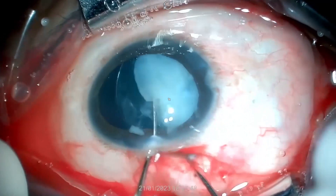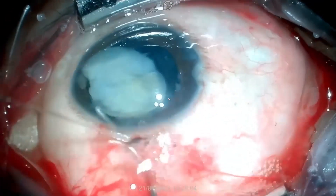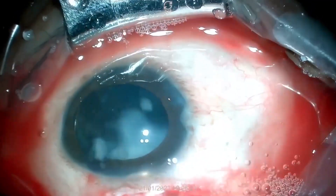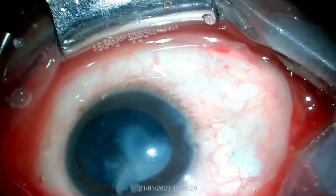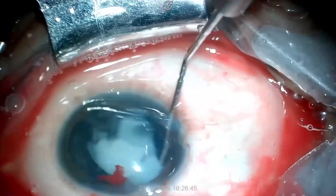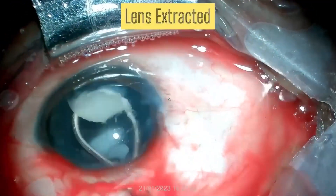Bimanually, the cataractous lens is extracted out of the bag and tunnel, and the remaining lens fragment is first dialed into the anterior chamber, then extracted out of the tunnel.